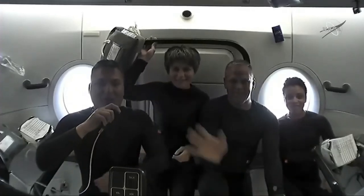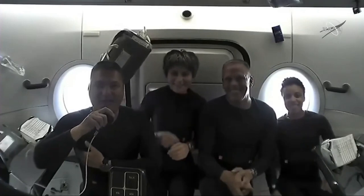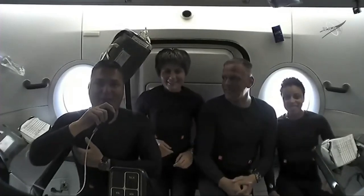Hello, everybody. Welcome aboard Crew Dragon Freedom. We are Crew 4. I'm Chell Lindgren.